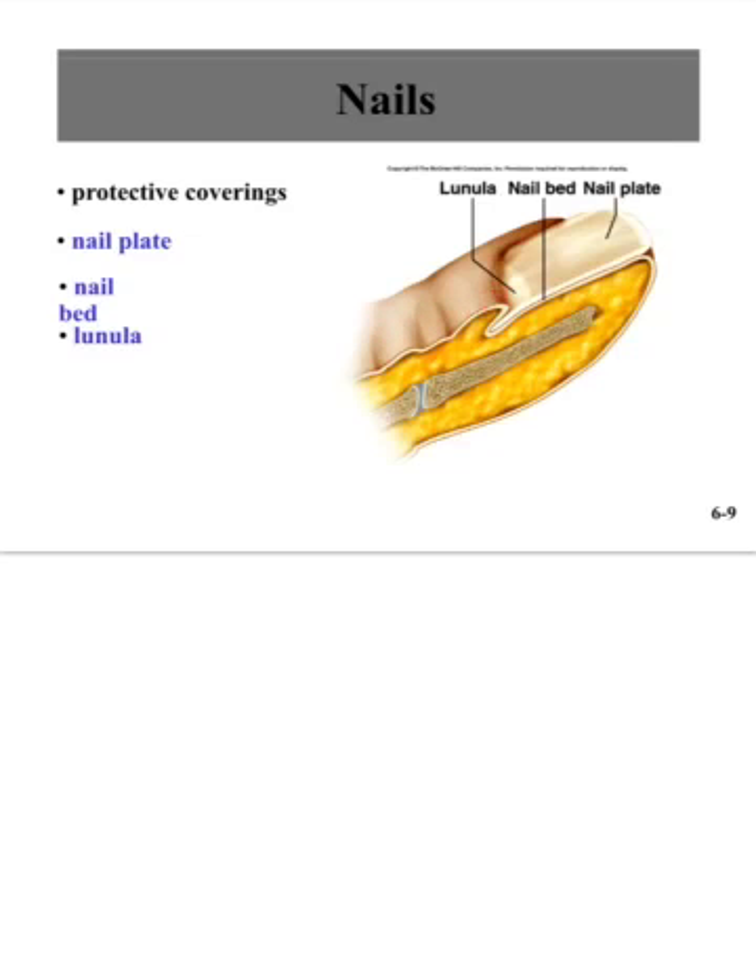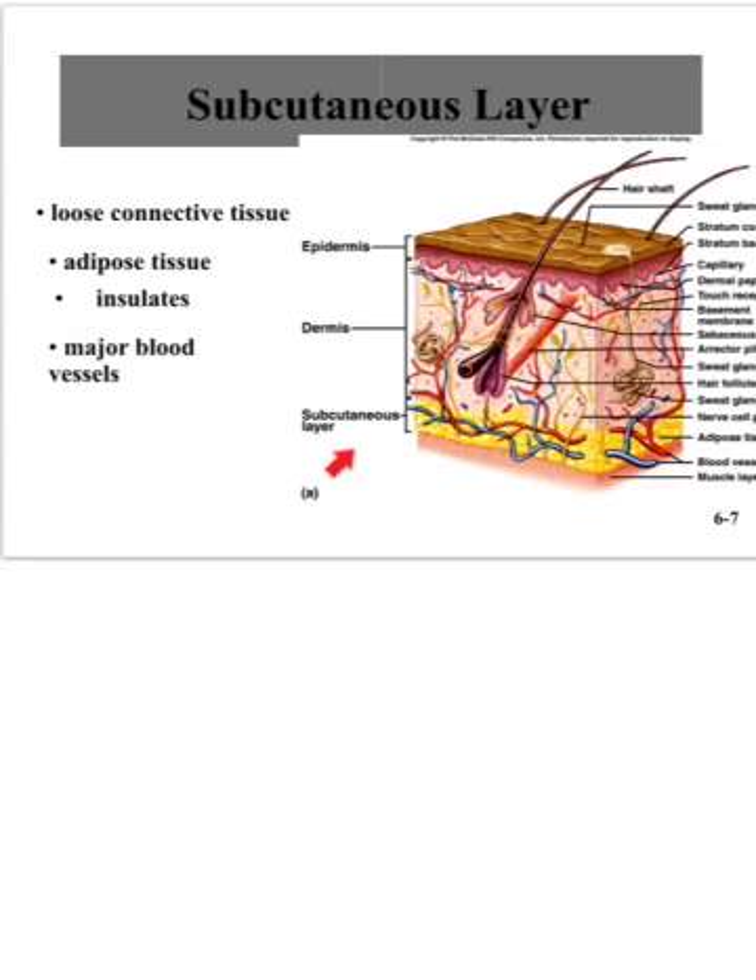Here you can see the lunula, where the nail is growing from. The subcutaneous layer — the deepest layer — is loose connective tissue that includes adipose or fat tissue. This fat acts as an insulative layer to help retain body heat. As weight increases, this layer gets thicker with fat cells, creating more insulation. People who are overweight can struggle to release body heat in summer; at 85 degrees, a thin person may be comfortable while someone 75 pounds overweight may feel miserably hot.